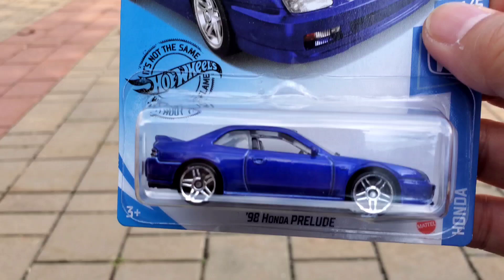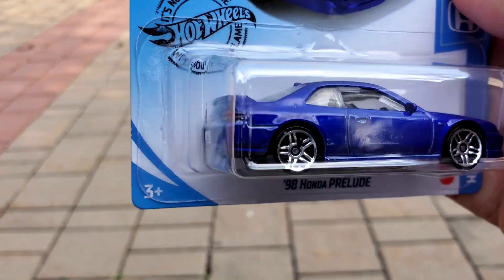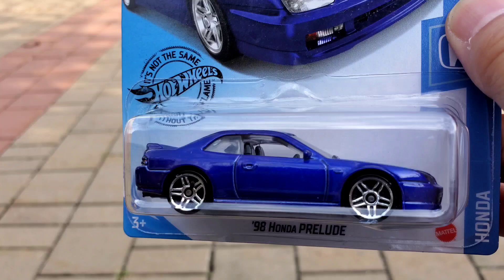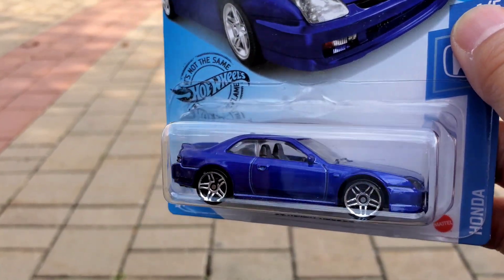Alright guys, that was a quick video of my two awesome Hondas I scored. Good luck on the hunts everybody, thanks for watching, peace out!